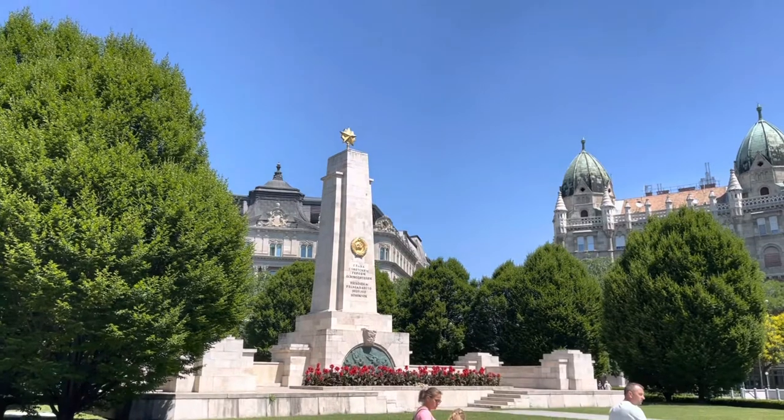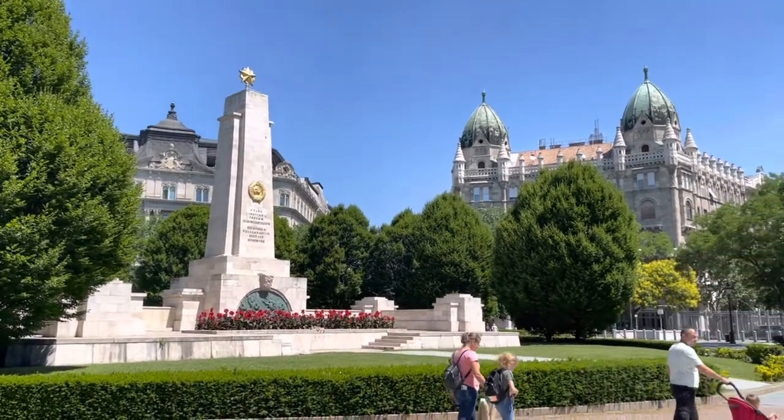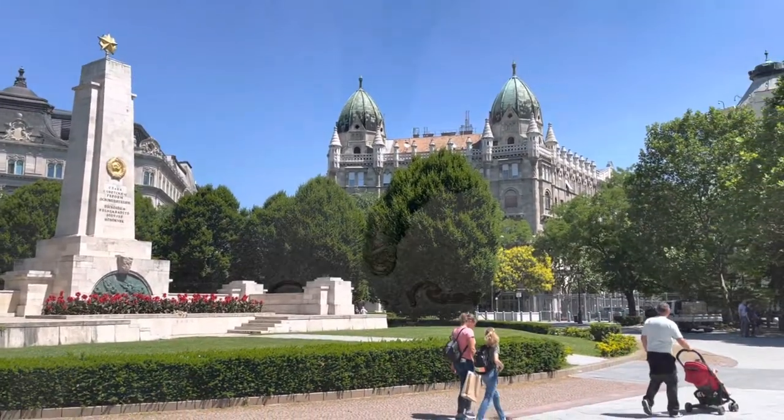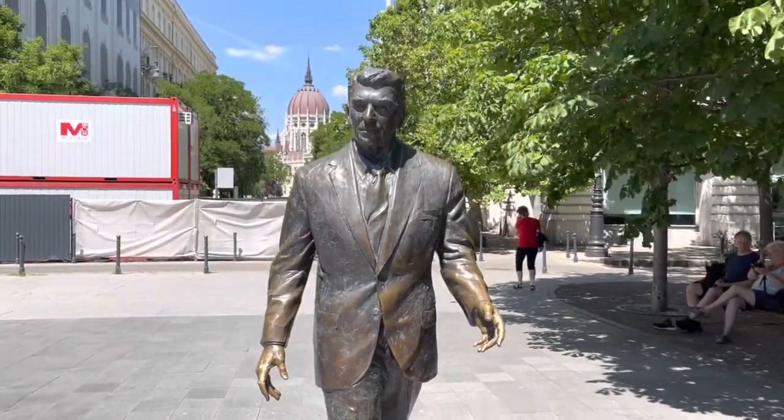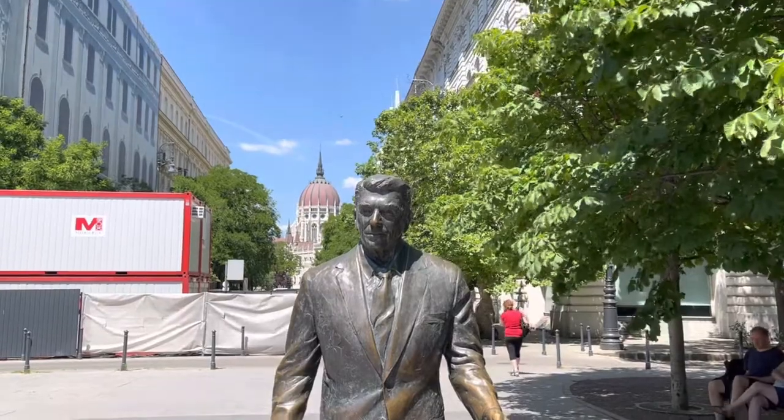Have you clicked that like button yet? Click it now. A statue of President Ronald Reagan is walking from the Hungarian Parliament behind him toward the U.S. Embassy.